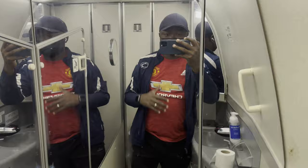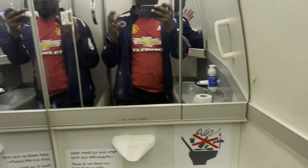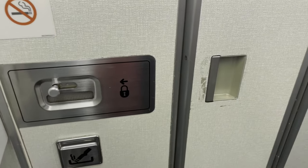Now it's time for the lavatory review. Checking out the bathroom — it is spacious enough, but it's a little bit dirty. Somebody already used the toilet and we haven't even taken off yet. The bathroom is really big and located all the way at the back. There are a lot of mirrors. But it's not very clean, so that is something Ethiopian Airlines should improve on.